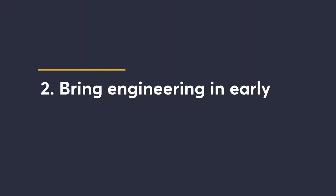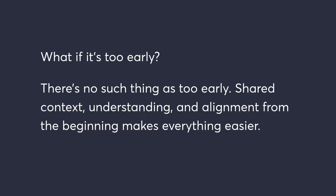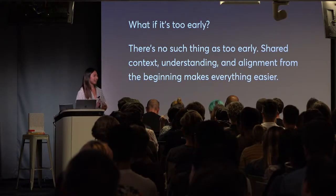The second strategy is to bring engineering in early. The question people ask is: what if it's too early? The answer is always no — there is no such thing as too early. Having shared context and alignment on why, what, and how is super useful, even if you're only talking about the why. If you bring someone in at the end of a project, the first thing they want to do is understand why we're doing this. If you start even just the 'why' conversation earlier, you don't have to have it later, and that person feels more invested. They get a chance to influence the direction.